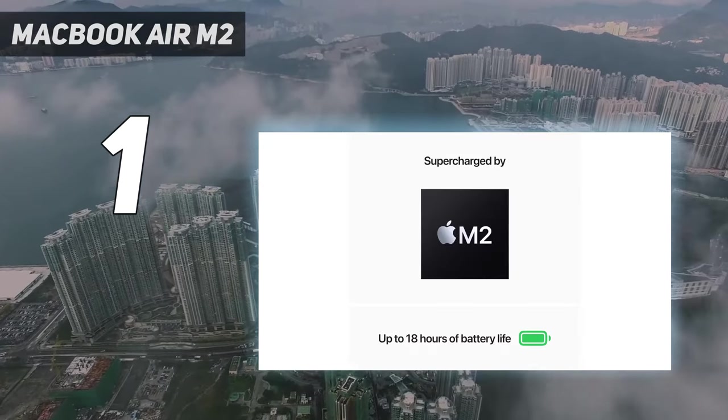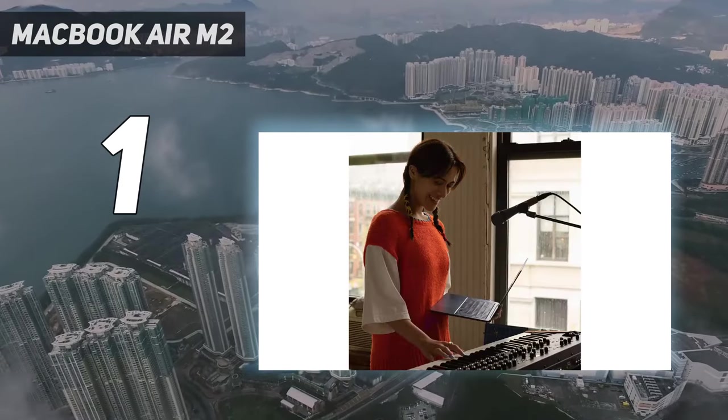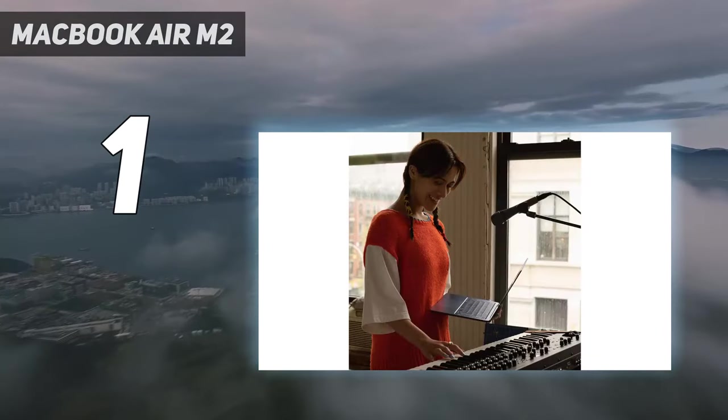Although the M2 chip can't stand up to its more powerful siblings — the M3, M3 Pro, and M3 Max — it remains plenty powerful for most users.